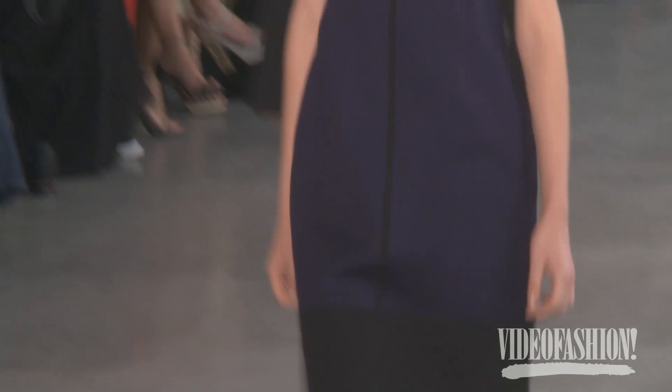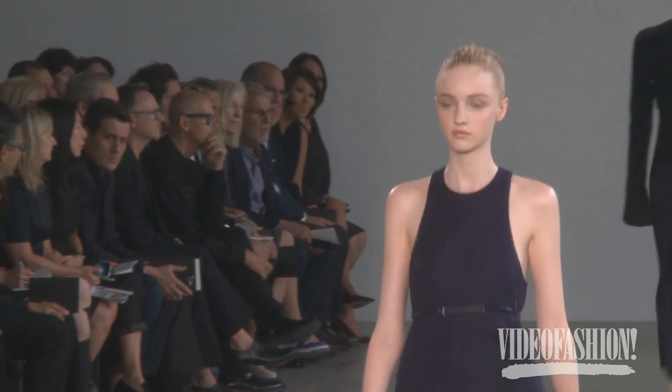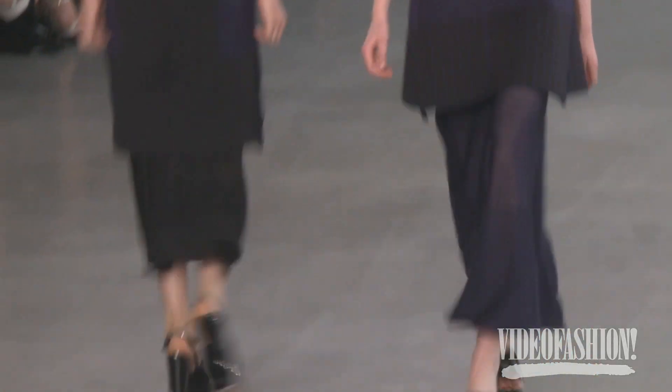How gorgeous did those girls look? And seven feet tall. I loved how long and languid the silhouette was. The designers seem to really be into the easiness of knits and that sort of unstructured feeling.